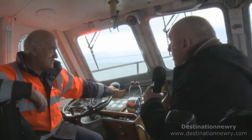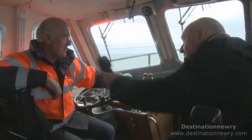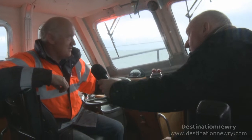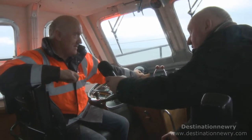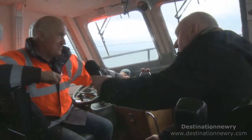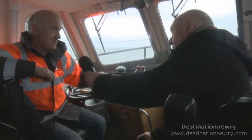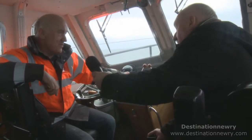What is the biggest ship you have taken into Carlingford Lough? The biggest ships — well the biggest would have been into Greenore. We have about 35,000 tonne deadweight, upwards of 200 metres long. That would have been the biggest so far. That is the maximum you can take into the lakes of Greenore.